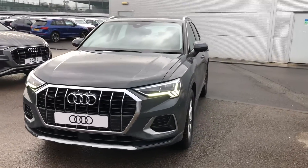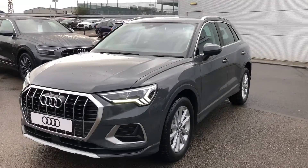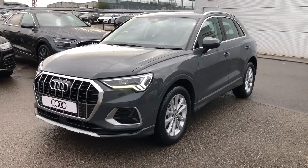Hello there and welcome to Crew Audi. Today I'm going to take you on a short tour of this brand new Audi Q3.